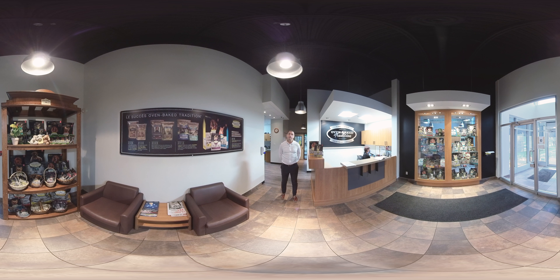Welcome to this 360-degree video of our facility. When we created Ovenbake Tradition cat and dog food, we wanted something different, something unique. We wanted our foods to be both healthy and tasty. Ovenbake Tradition offers super premium natural products made from high quality and carefully selected ingredients.